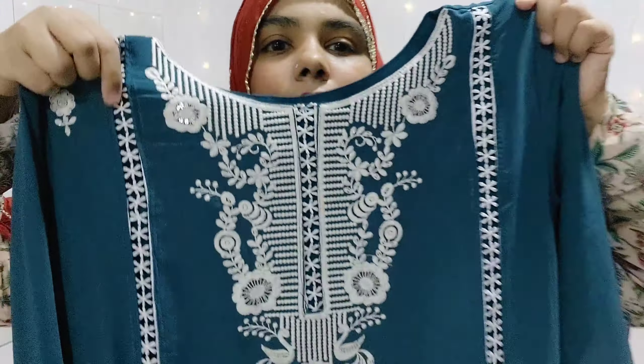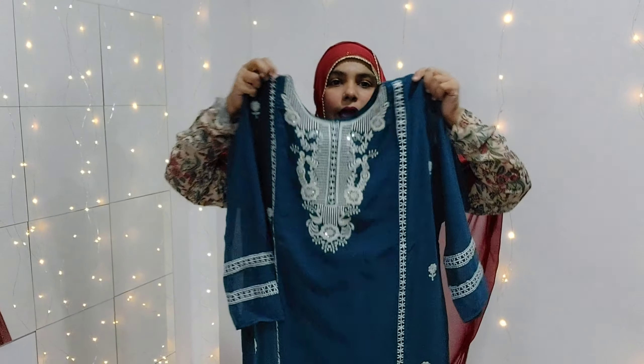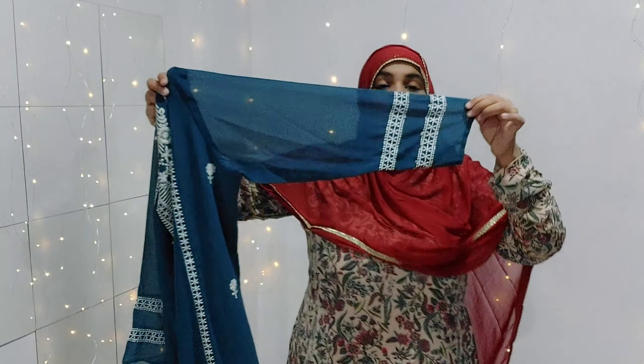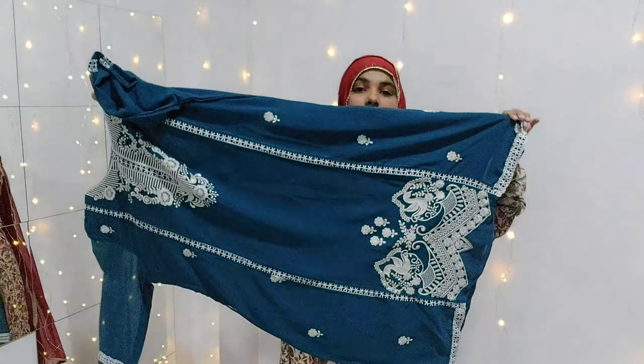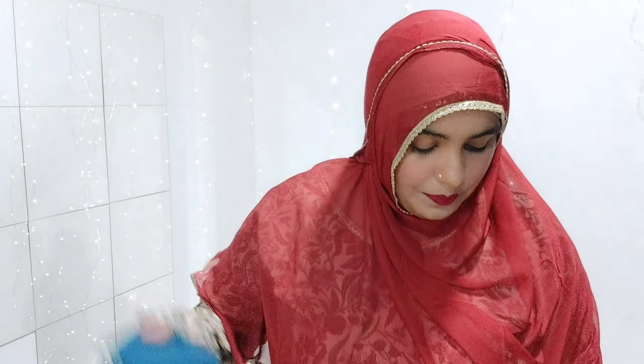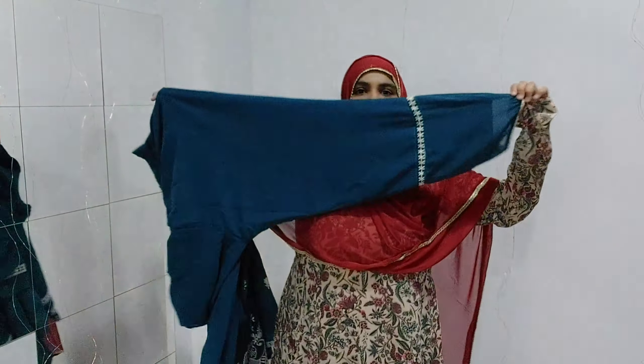This skirt has a lace pattern and a floral pattern on the neck area as well. It also has long sleeves and is a straight style skirt overall.